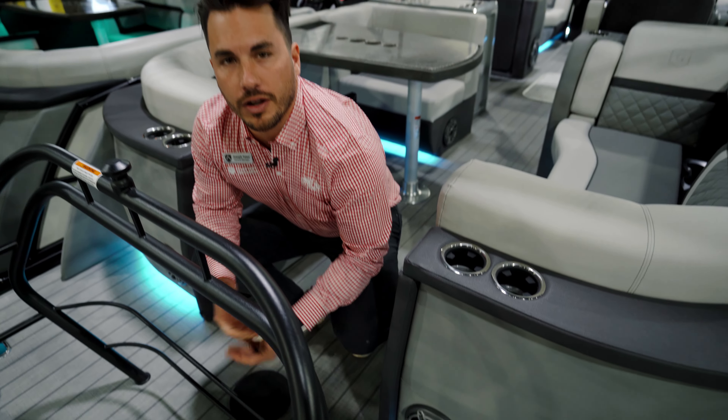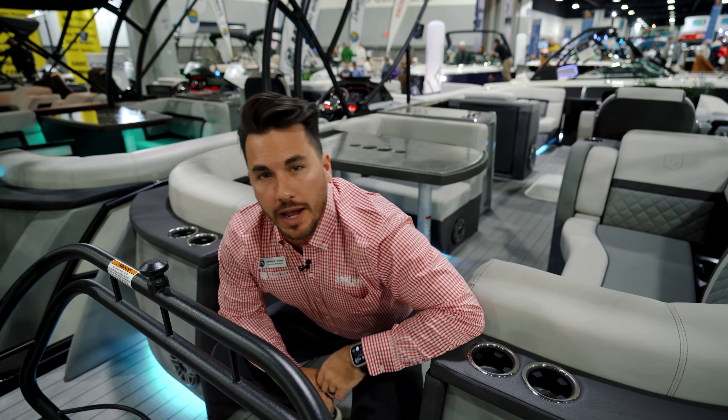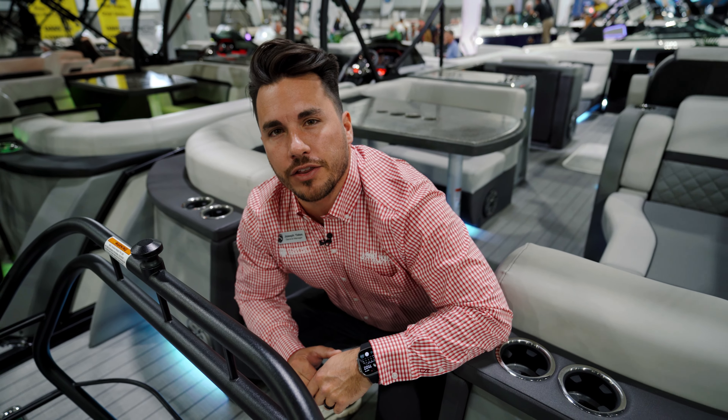We've got the blackout rail system going all the way down, white pearl accents, black smooth walls, and the Aqua Patio, if you're not familiar, is one of Godfrey's premium lineups. It is an absolutely beautiful sporty style boat, and you'll see a little bit more about that as we get on the boat.